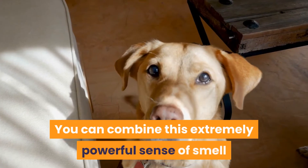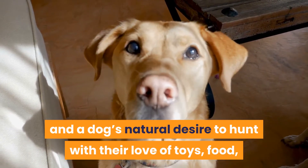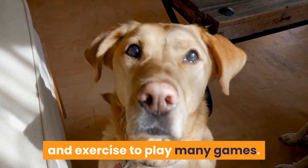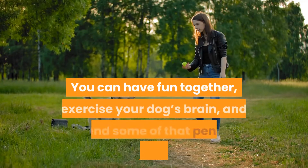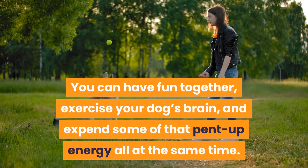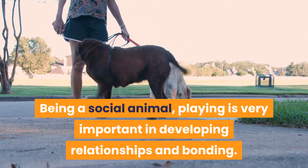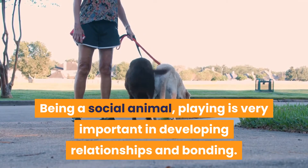You can combine this extremely powerful sense of smell and a dog's natural desire to hunt with their love of toys, food, and exercise to play many games. You can have fun together, exercise your dog's brain, and expend some of that pent-up energy all at the same time. Being a social animal, playing is very important in developing relationships and bonding.